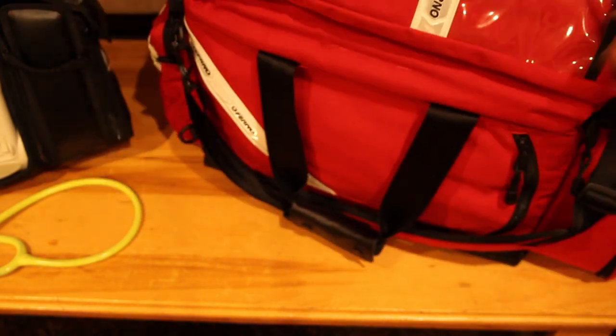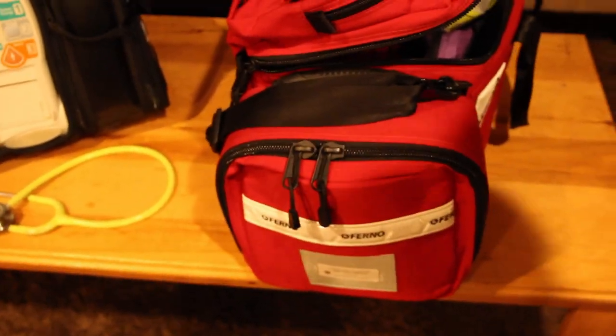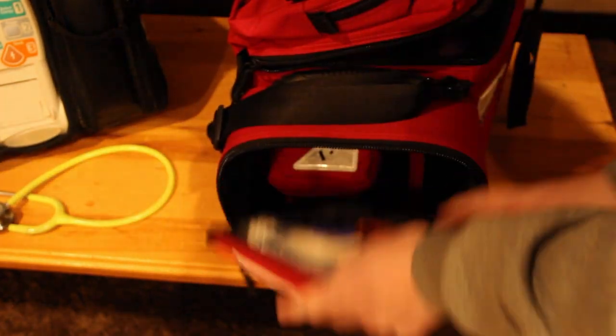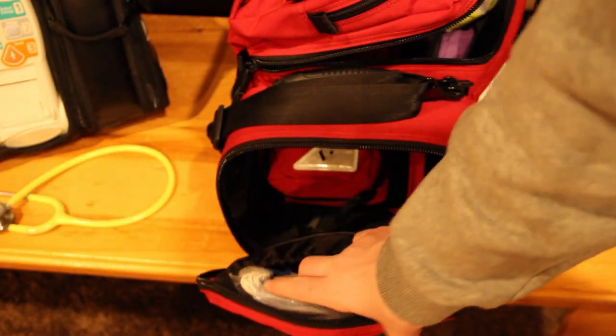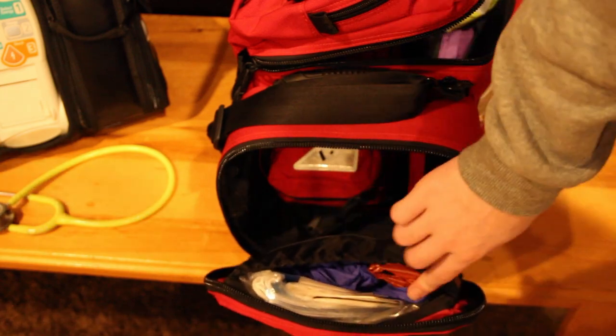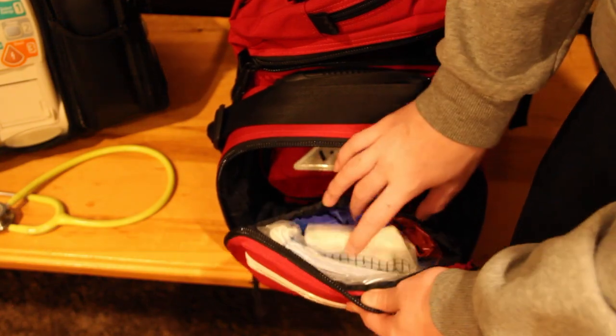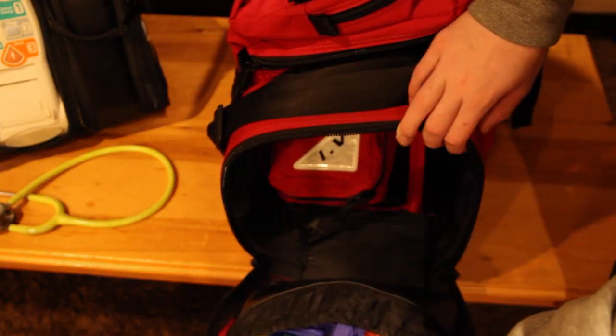In here I've got surgical masks, gloves, a vomit bag, biohazard bags — this is the infection control section — and some KN95 masks thrown in just in case. We'd go to the N95s first of course.